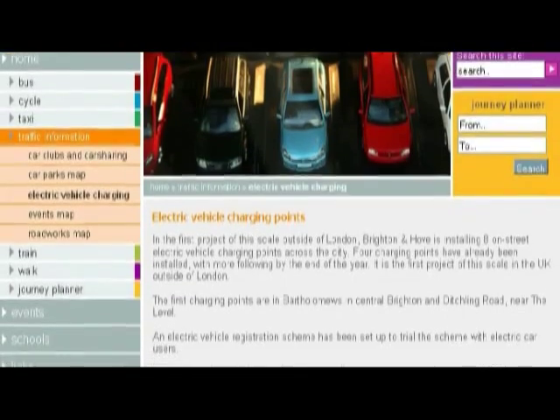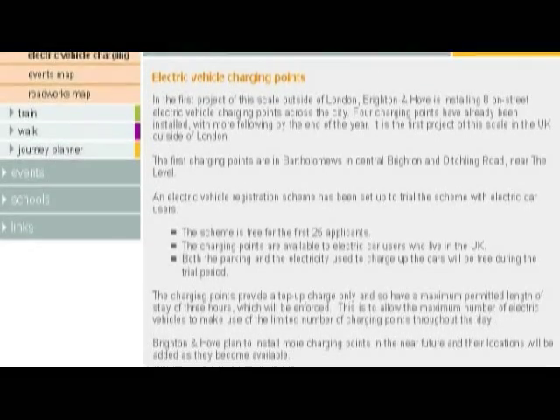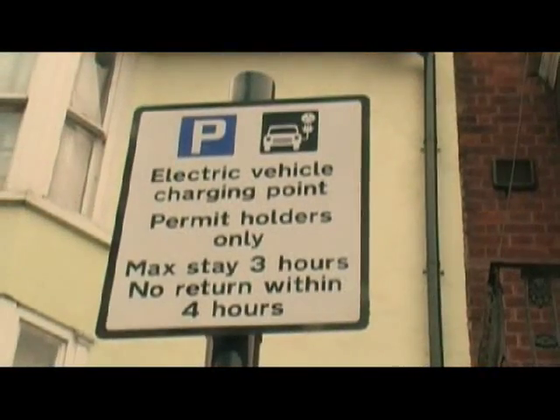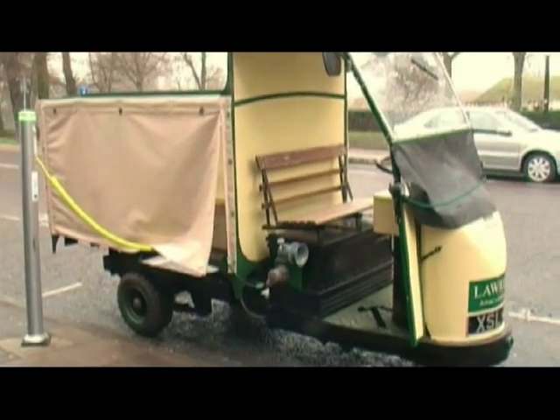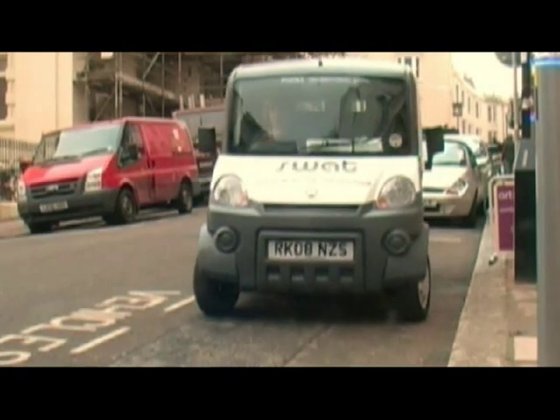We top up with electricity before we make our return journey to our warehouse. I had found out about the charging points and the vans from Nelson's internet site, and it spurred me on to find out more. I first read about the scheme in the City News — the city council was pioneering recharging points — and thought that would be useful for us, especially with free parking as well.